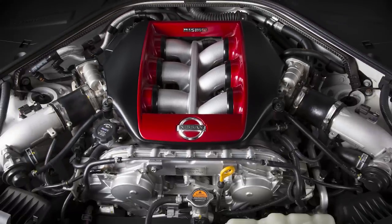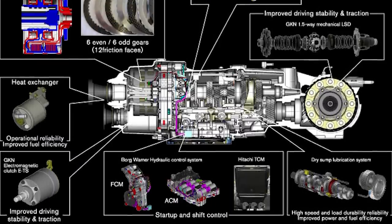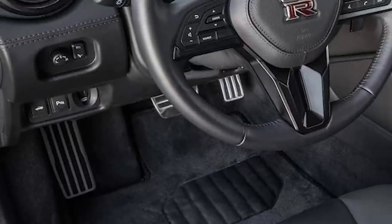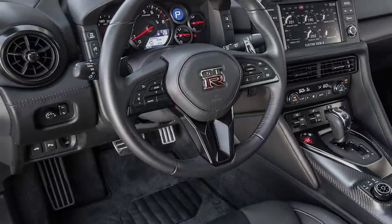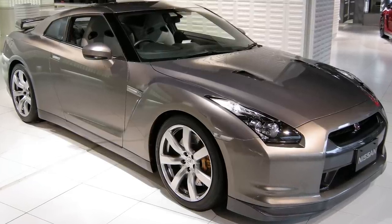They all use the same dual clutch transmission and all-wheel drive system with Nissan's Attesa ETS to distribute torque between all four wheels. There is no manual transmission and clutch pedal option — there has never been one since 2009. I still get this question all the time on whether it has a manual transmission or not, so just to confirm: it does not have a manual transmission.